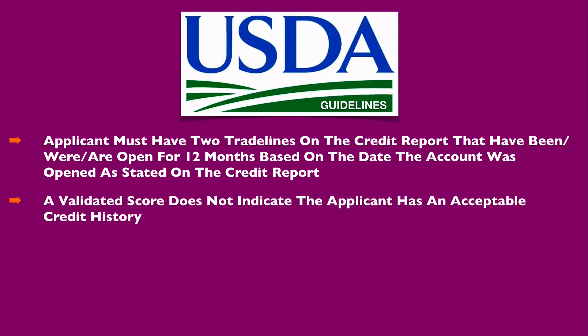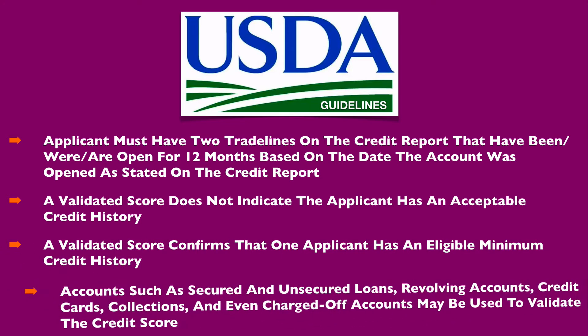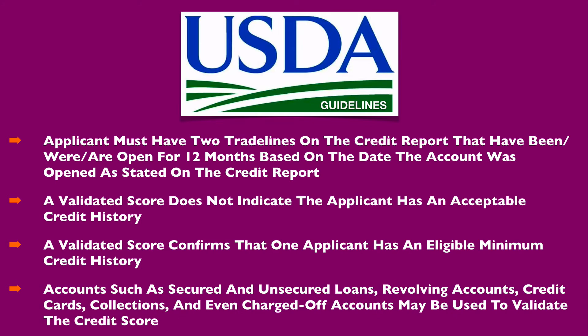A validated credit score does not indicate the applicant has an acceptable credit history. A validated score confirms that the applicant has an eligible minimum credit history. Additionally, accounts such as secured and unsecured loans, revolving accounts, credit cards, collections, and even charged-off accounts may be used to validate the credit score.